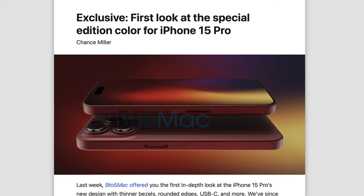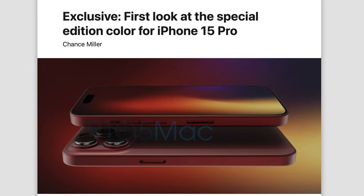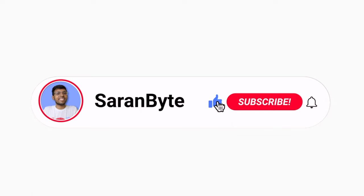Always be skeptical of color leaks. That said, it would be nice if the red color 9to5Mac showed us does pan out, because many have been waiting for a Product Red Pro iPhone. Being a diehard Sierra Blue fan myself, I do hope we see another shade like that in the near future.